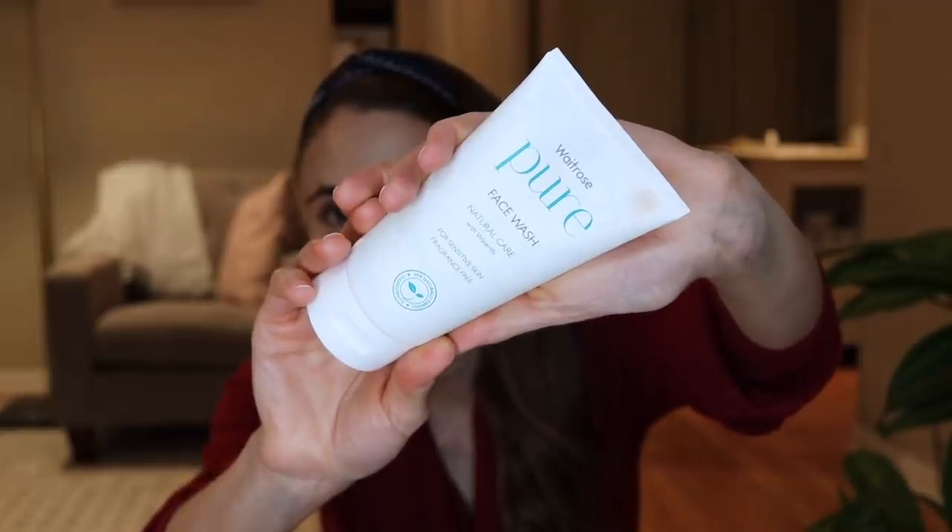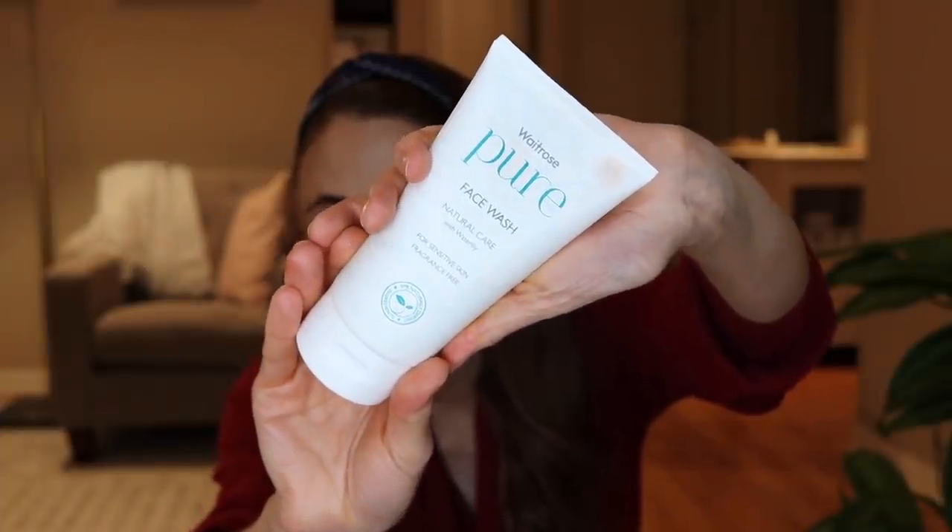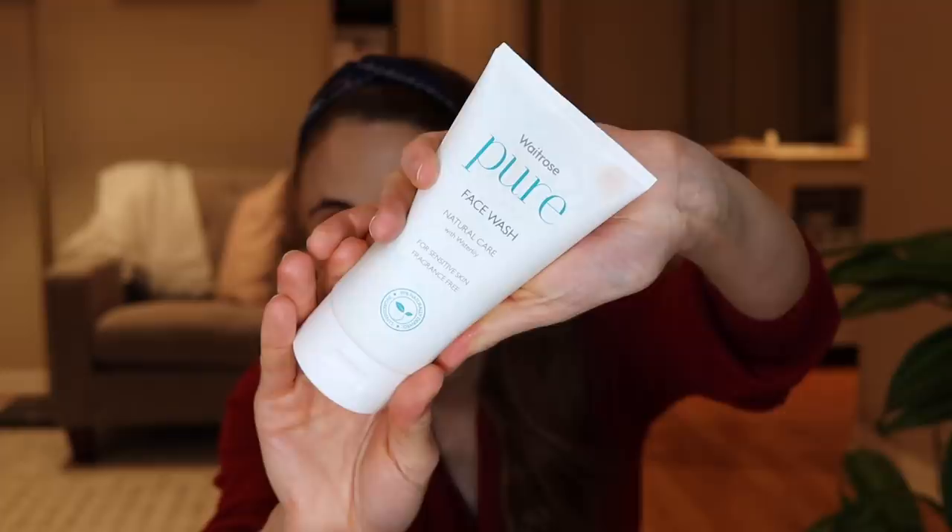I'm using the Neutrogena body oil on my face now because I finished up the Inky Oak cleansing balm. The Inky one is really good too, but yeah, that's what I'm currently using. I was using the Neutrogena Hydro Boost fragrance-free cleansing lotion as my second step in my double cleanse, which is phenomenal. Currently I'm using a face wash a UK viewer recommended — you can get it at Waitrose. It's the Waitrose Pure Face Wash Natural Care.